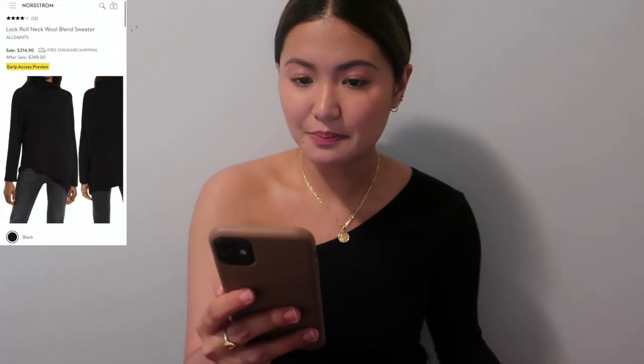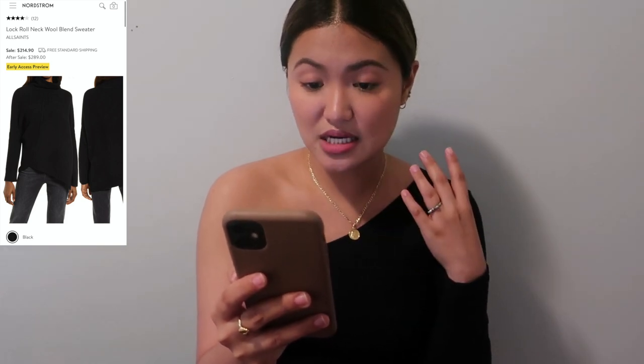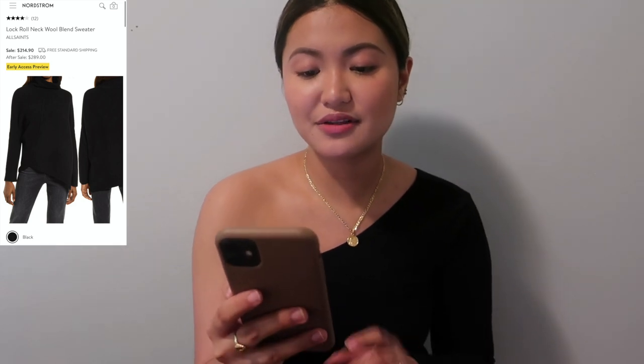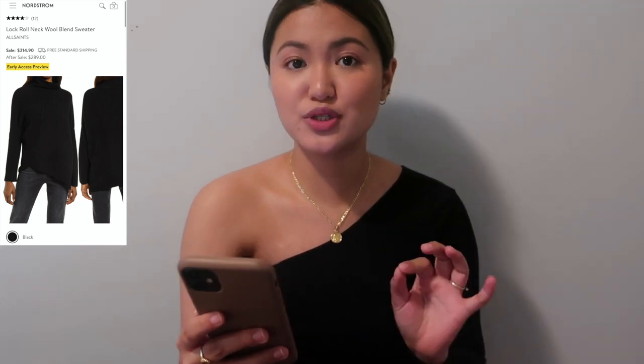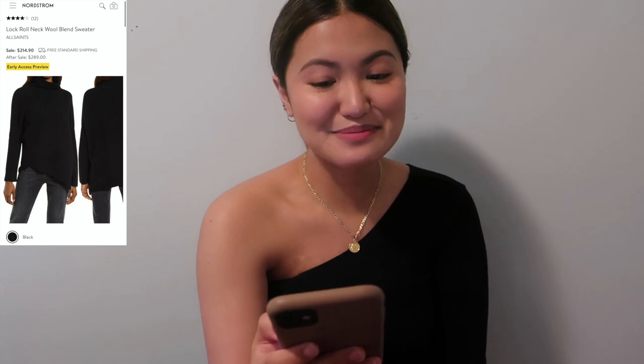The next one is from All Saints — a real splurge. It's an asymmetrical wool sweater with a large funnel neck, seen in a YouTube review in beige, but in Canada it only comes in black. It's $214.90 now and $289 after the sale. It's super nice but very expensive — only get it if you have the extra cash and are feeling spendy.